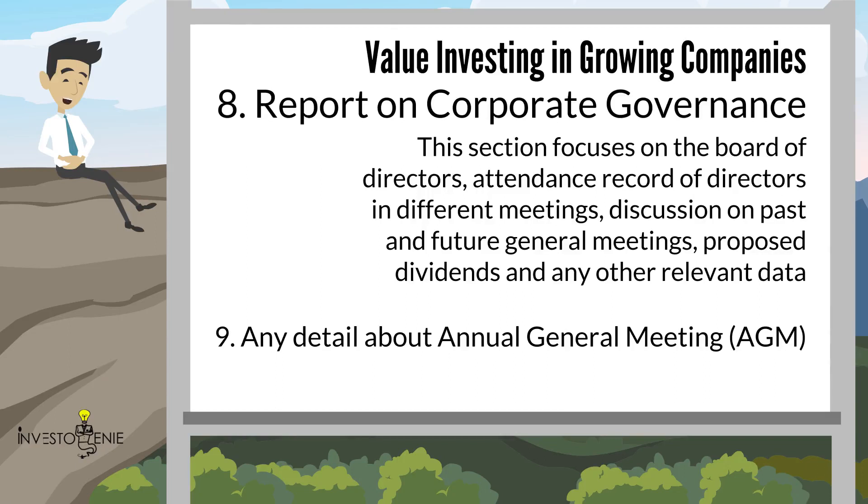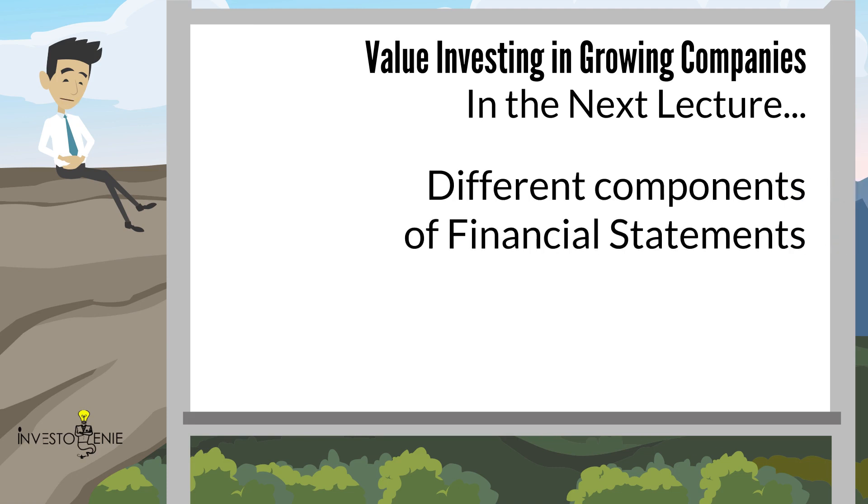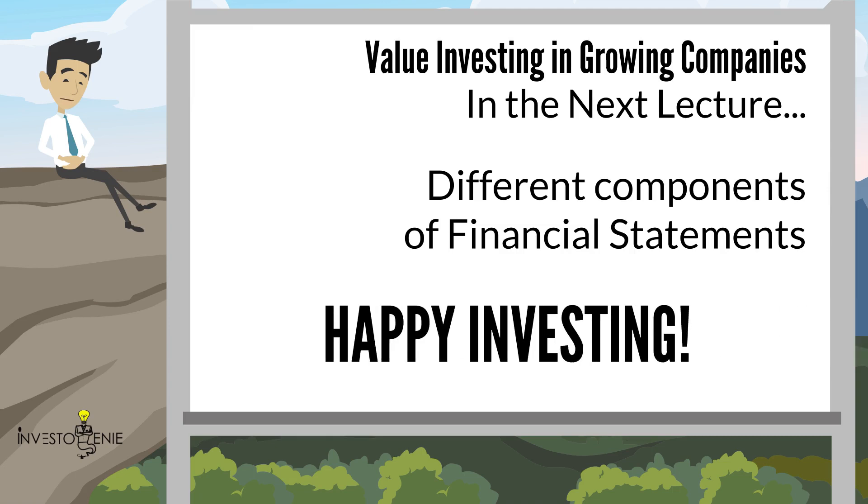Section nine covers any information on the disclosure of the annual general meeting of the company. This brings an end to our lecture on how to read annual reports. There is a famous saying — the devil lies in the details — and this is the very reason it is important to learn how to read annual reports. If an investor can learn how to read an annual report, he can become a very peaceful investor, and his assets and investments can surely make him very rich. In the next lecture, we will discuss different components of financial statements. Anyone with a finance background can skip this, but it is highly appreciated if you go through it. Till then, Happy Investing!